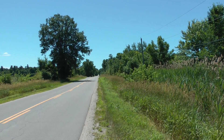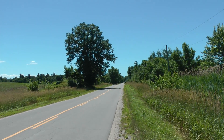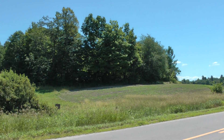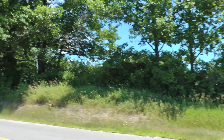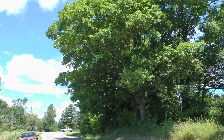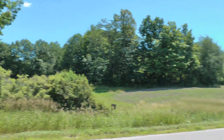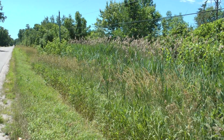This is more of what the countryside looks like in Ontario on July 7th, 2018. These are the leaves and trees — there are a lot of deciduous trees and a lot of reeds.